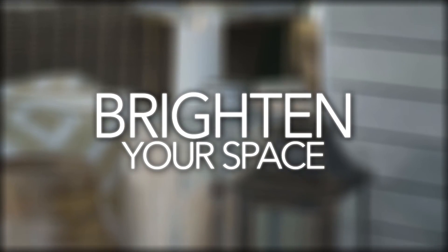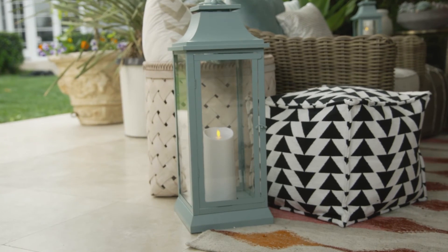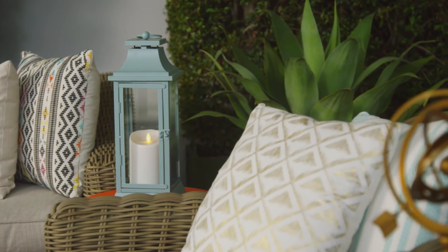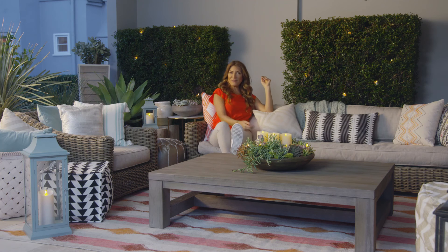People know what to do once they see the light — they know they're supposed to be there. Putting flame effect candles into that glass vessel will create bigger light than you could on its own. And now you've lit your way to a beautiful evening with family and friends.